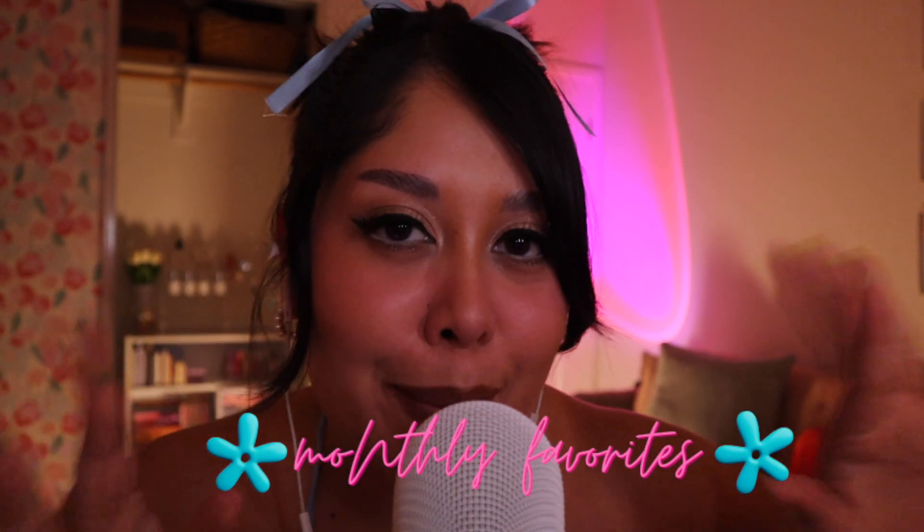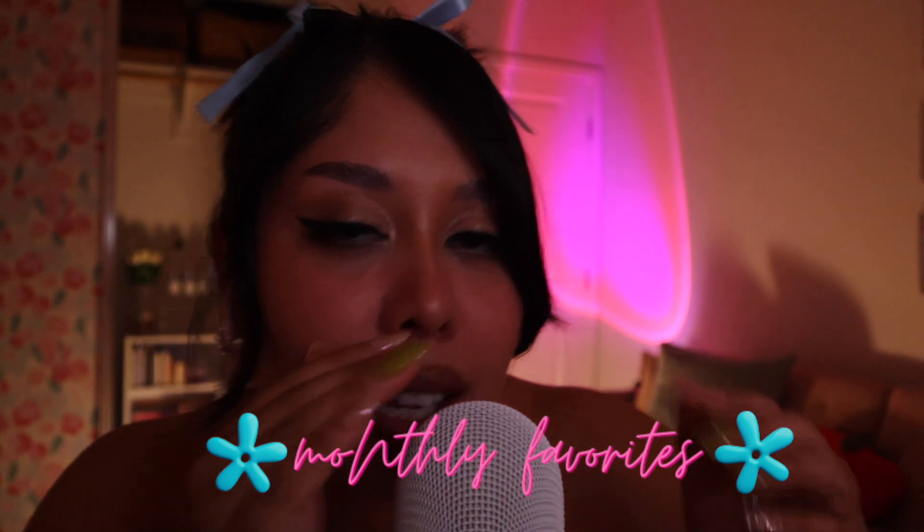Welcome back to another monthly favorites. Since I got really good feedback from the first part, I decided to film this video again. This time around, most of the things that I'm going to be showing are makeup related.